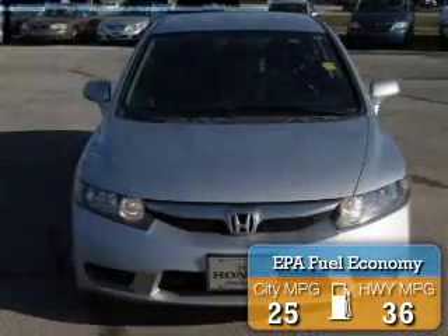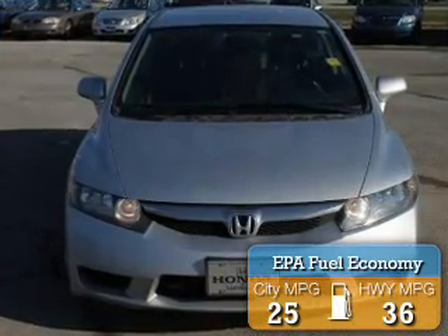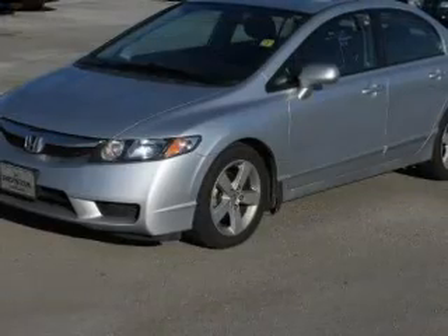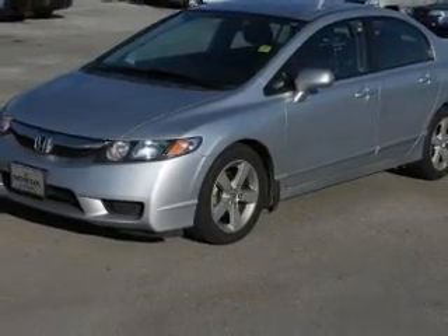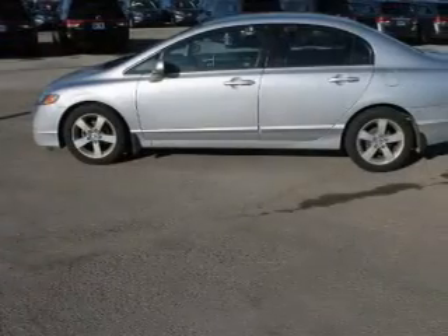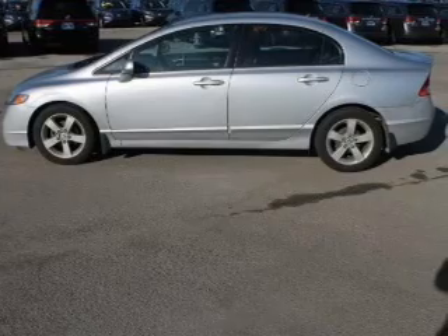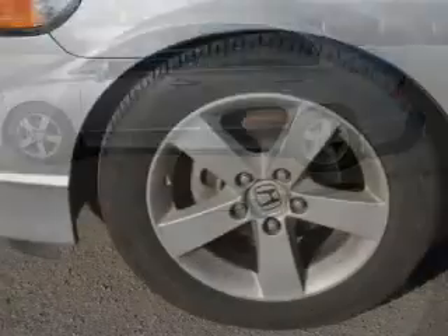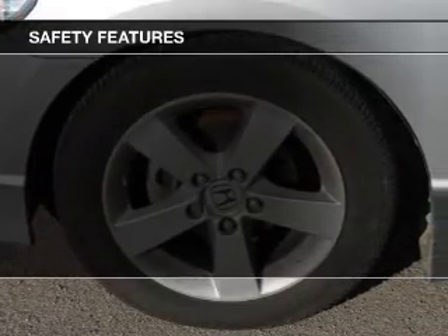Great fuel efficiency saves you money by requiring fewer trips to the gas station. The features include electric trunk, digital audio input, steering wheel controls, tilt and telescopic steering wheel, a spoiler, an alarm system, cruise control, keyless entry, an MP3 player, and privacy glass. Safety was made a priority with these features.